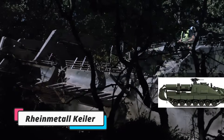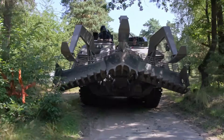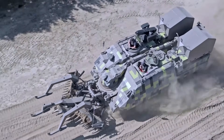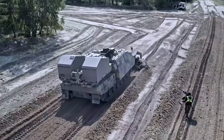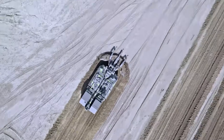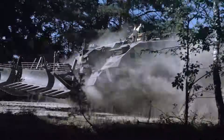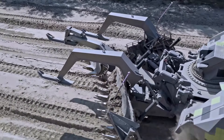The Rheinmetall Keeler Next Generation is an advanced armored breaching vehicle developed to rapidly clear obstacles and minefields in combat situations. Based on the Kodiak Armored Engineer vehicle chassis, part of the Leopard 2 family, it combines modern track mobility with advanced obstacle and mine-clearing capabilities suitable for various terrains. The Keeler NG weighs 63 tons, achieves a top speed of 65 kilometers per hour, and can climb 90-centimeter obstacles and handle 60% gradients.